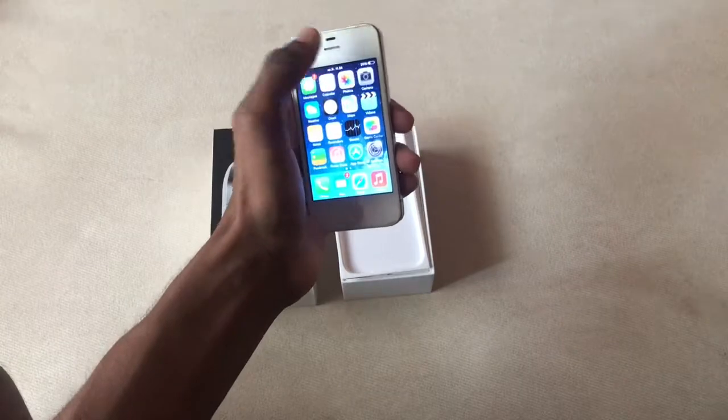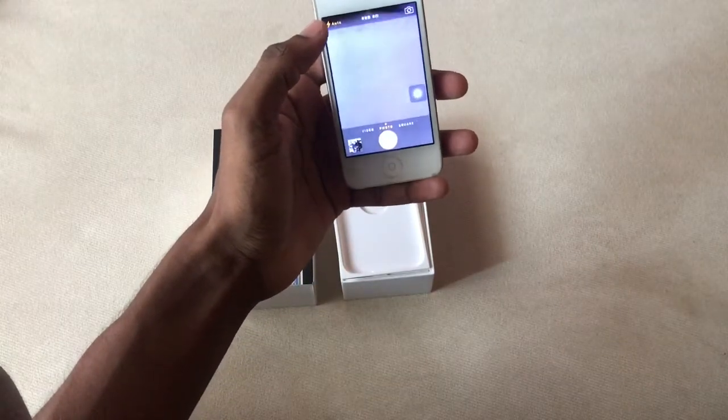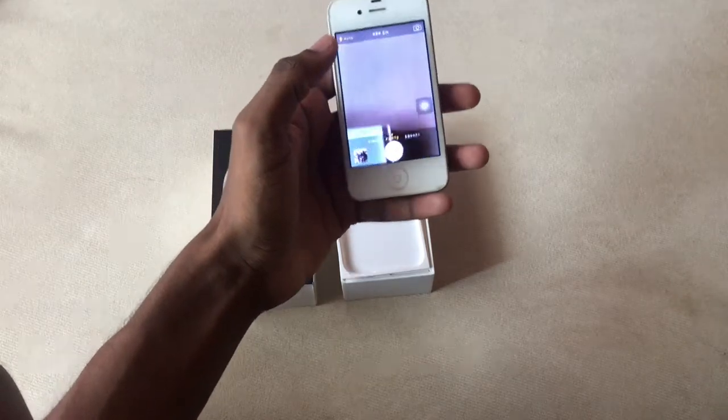Let's move on to the camera. This iPhone has a 5-megapixel rear camera and a VGA front camera.